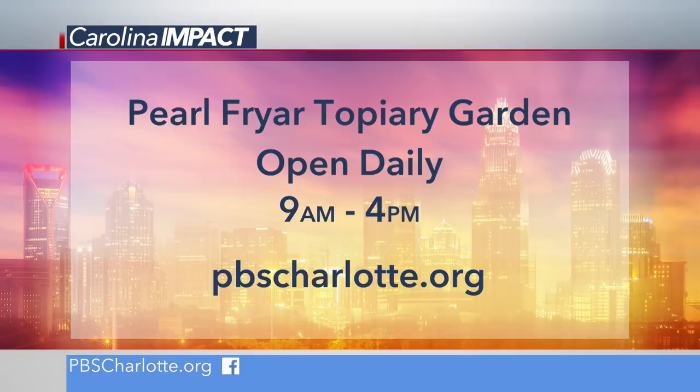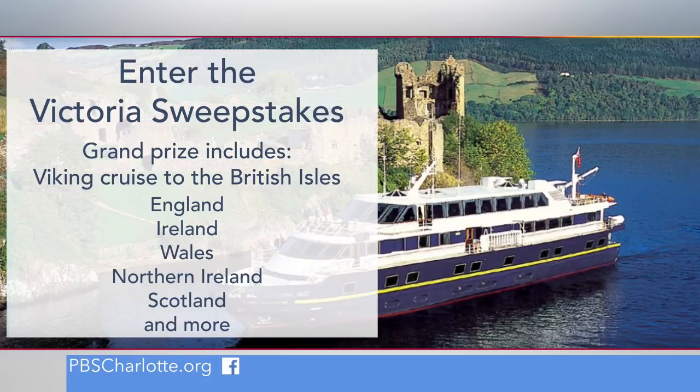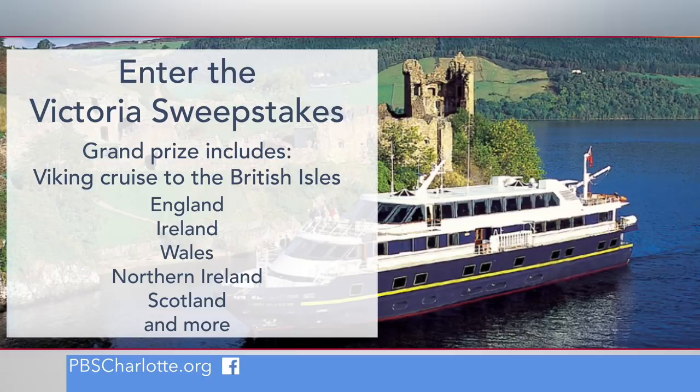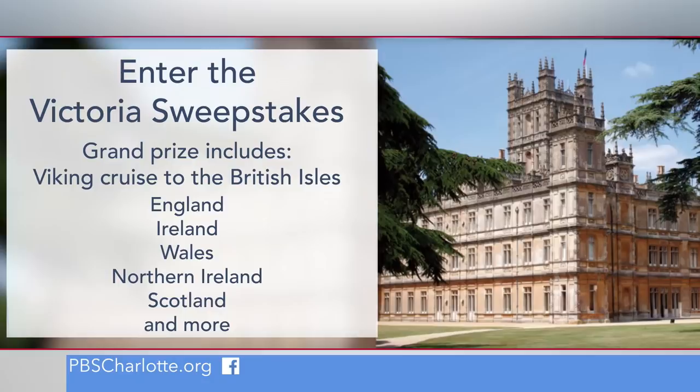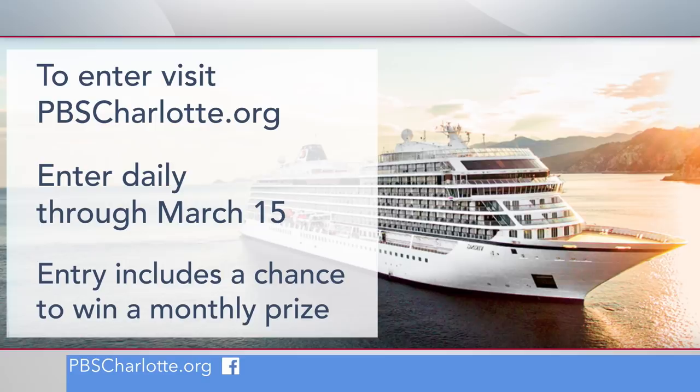If you're looking ahead for a vacation, how about a 15-day cruise this August? The PBS Victoria Sweepstakes is giving away an ocean cruise for two adults on Viking's British Isles Explorer. The grand prize includes a tour of London's palaces, cathedrals, and fortresses, with special excursions to Oxford and Highclere Castle where Downton Abbey was filmed. You'll also cruise to Ireland, Wales, Northern Ireland, and so much more. You can enter the sweepstakes daily through March 15th — just go to pbscharlotte.org and look for the Victoria Sweepstakes. Someone's going to win. Might as well be you.